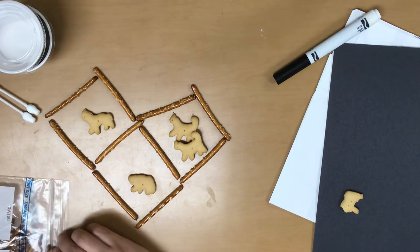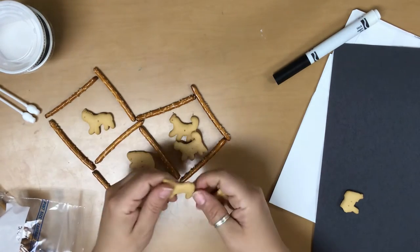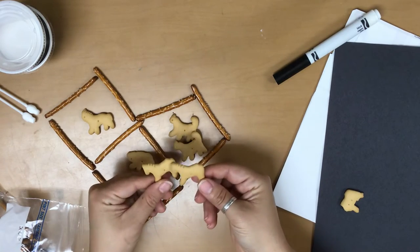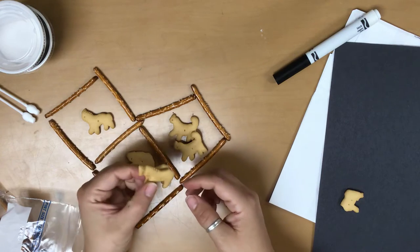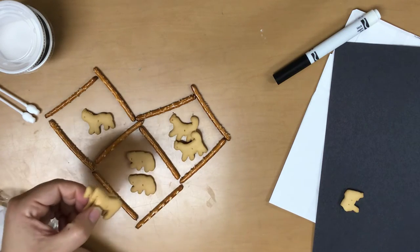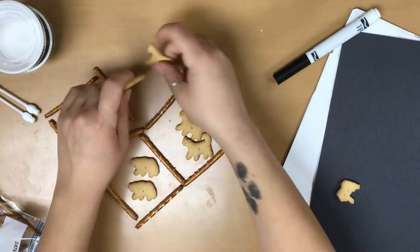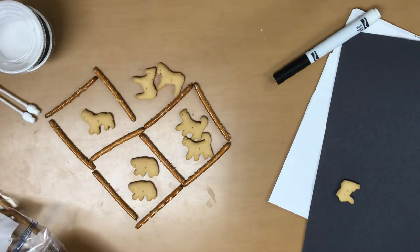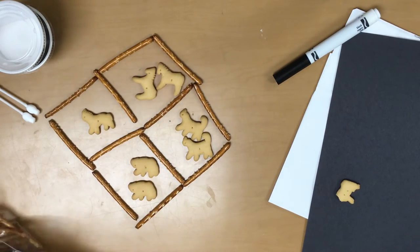Let's see what else we have. Oh look, I found another bear! These ones look like horses — maybe they're zebras. They kind of have small heads, so it could be an okapi, which is kind of like part zebra and part antelope or something like that. We'll put them over here.